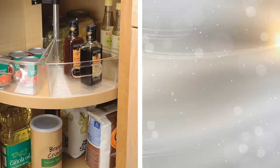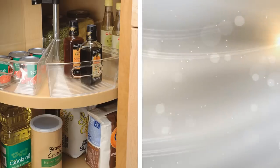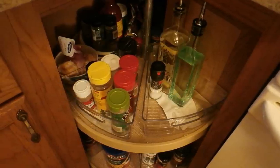24. A lazy Susan isn't just something to have on a table to share food with others. It's a great way to store pots and pans in a corner cabinet. Use a lazy Susan to store your kitchen essentials while also having them readily available for whenever you need them. A lazy Susan looks great and functions well for your cooking needs.